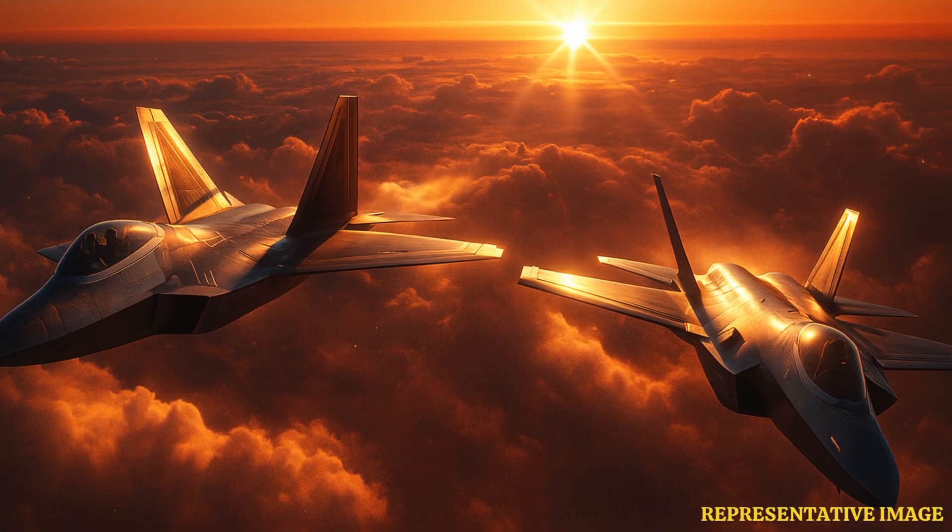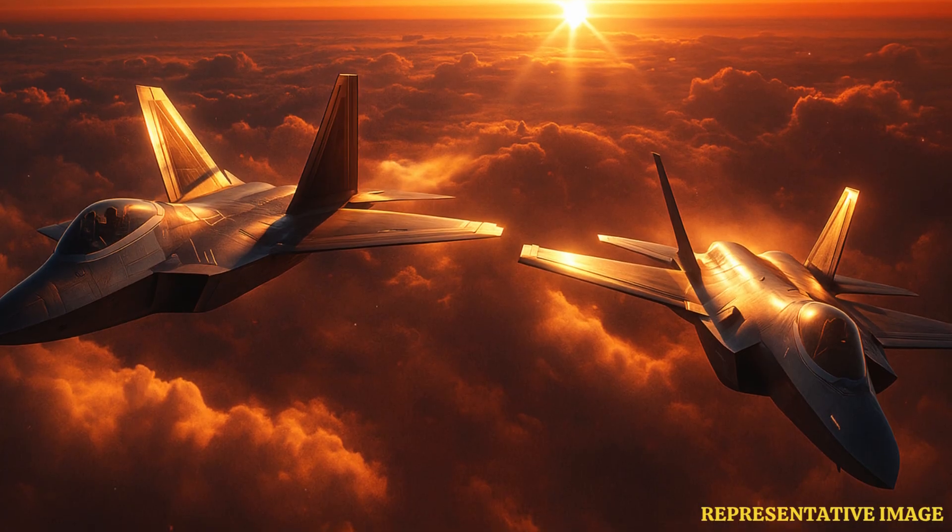The F-22 Raptor and F-35 Lightning II are often mentioned in the same breath, yet they embody entirely different approaches to air combat. The F-22, launched in 2005, was engineered for unrivaled air dominance and is operated exclusively by the United States. The F-35, introduced in 2015, is a multi-role networked fighter flown by the US and over 15 allied nations worldwide. From speed and stealth to operational deployment and global strategy, these fifth-generation fighters reveal how the US tailors technology to evolving threats. Let's understand how these fifth-generation fighter jets, built by Lockheed Martin, differ from each other.